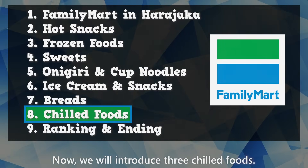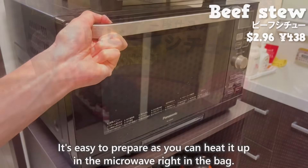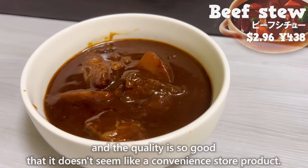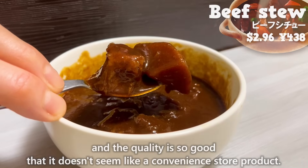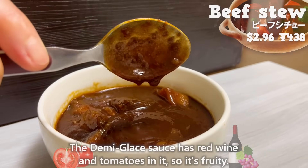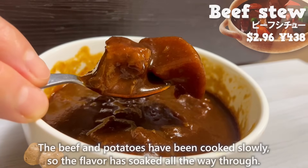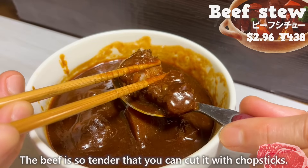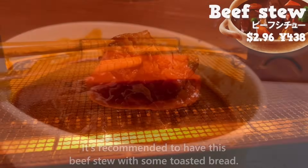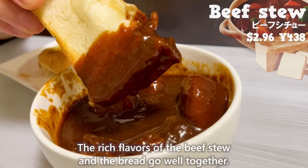Now, we'll introduce three chilled foods. First up is the beef stew. It's easy to prepare as you can heat it up in the microwave right in the bag. The size of the beef and potato is large and the quality is so good that it doesn't seem like a convenience store product. The demi-glace sauce has red wine and tomatoes in it, so it's fruity. It has the sweetness of butter and it's rich. The beef and the potatoes have been cooked slowly, so the flavor has soaked all the way through. The beef is so tender that you can cut it with chopsticks. It has just the right amount of fat and melts in your mouth. It's recommended to have this beef stew with some toasted bread — the rich flavor of the beef stew and the bread go well together.